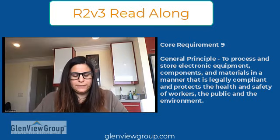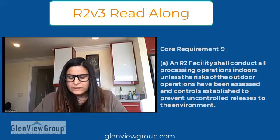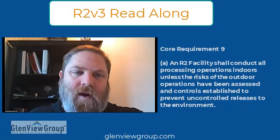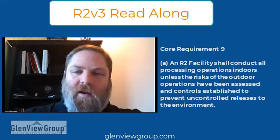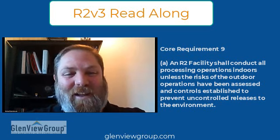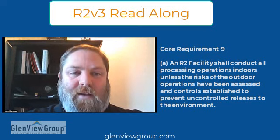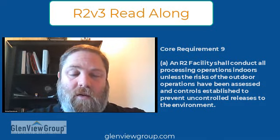So we're going to jump into section A. An R2 facility shall conduct all processing operations indoors unless the risk of outdoor operations has been assessed and controls established to prevent uncontrolled releases to the environment. This is a little more descriptive than before. Processing operations would be like shredding material outside or dismantling CRTs outside, which maybe people would do in the COVID environment.